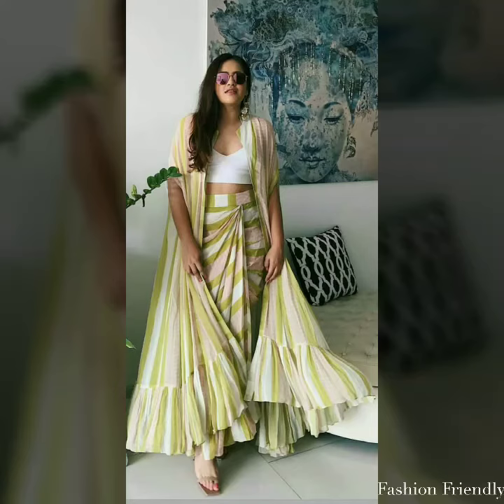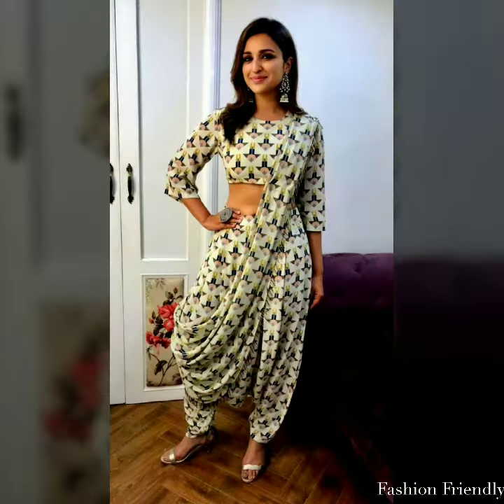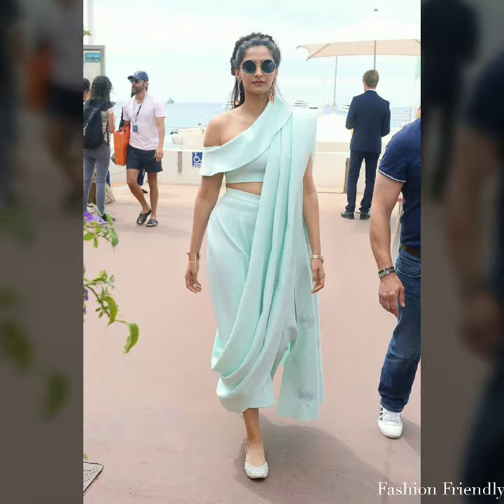Hey friends, this is Manisha. Welcome back to my channel. In today's video, you will see a very beautiful party wear dresses collection which is all Indo-Western dresses.